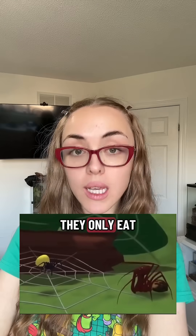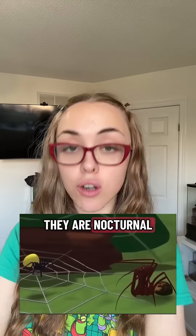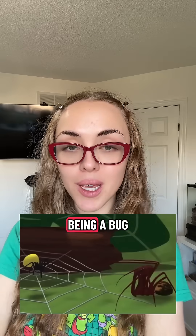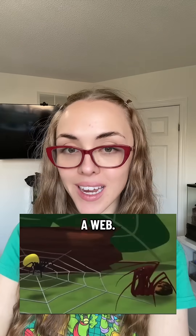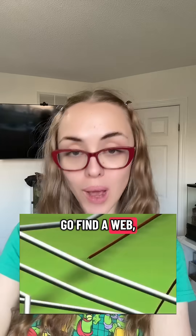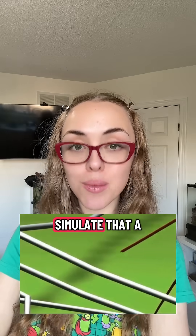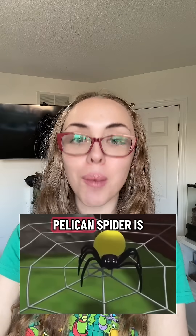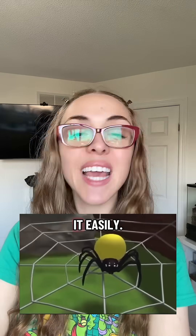These spiders are cannibals — they only eat other spiders, and they are nocturnal, so they hunt at nighttime. They'll actually mimic being a bug getting stuck in a web. They will go find a web, tap on it to simulate a bug getting trapped, and then when the spider comes to investigate, the pelican spider is able to eat it easily.